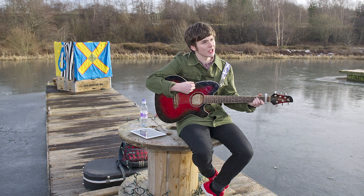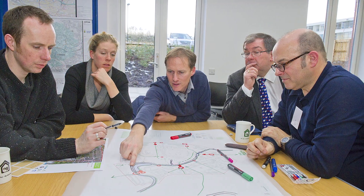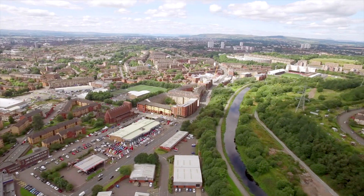The impact has been that we've been able to lever in nearly five million pounds so far. We're just about to start on site, creating the core paths and infrastructure and the bridge to cross the canal to link these communities.